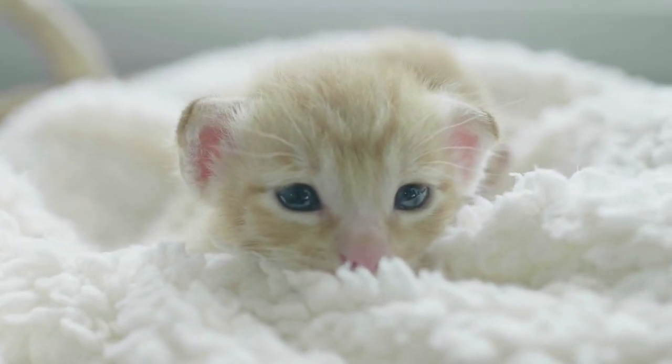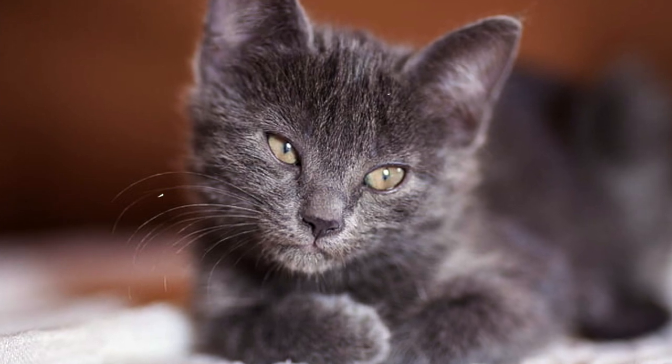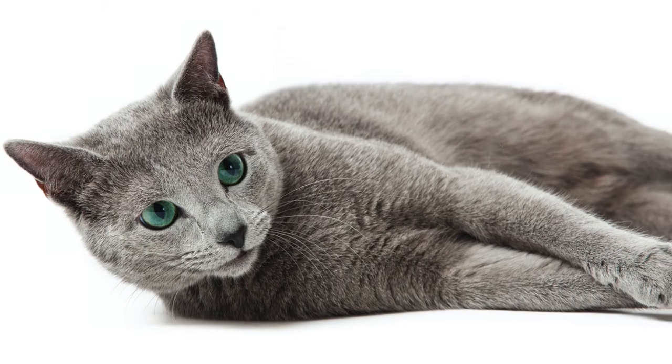Speaking of genetics, unlike most kittens born with blue eyes, the Russian Blue has yellow eyes at birth. By four months of age, there is a bright green ring around the pupil.